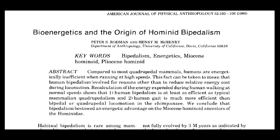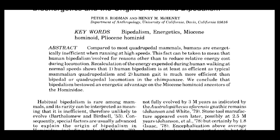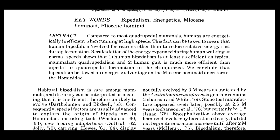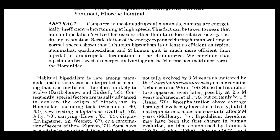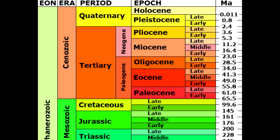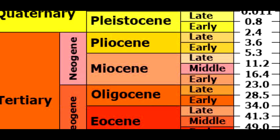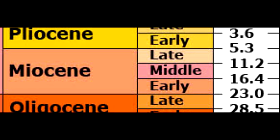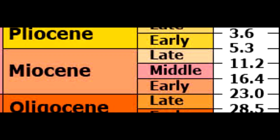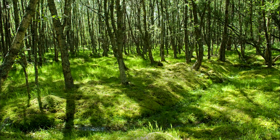In 1980, scientists Rodman and McHenry postulated that bipedalism might have evolved not as part of a change in diet or social structure, but rather as a result of a change in the distribution of existing dietary resources. Specifically, around the late Miocene — between 5 to 20 million years ago — open habitats resulted in resources becoming more dispersed. Exploitation of these resources demanded a more energy efficient form of locomotion.